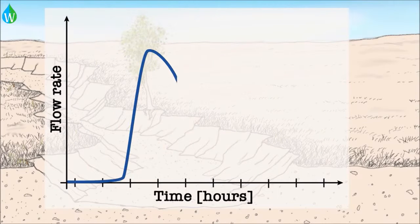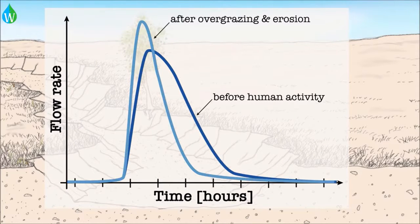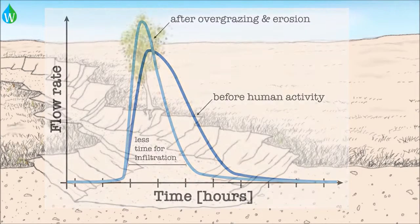If you were to graph that, you would see a change from the pre-human activity graph to a much sharper, shorter peak with less contact time and therefore, we think, less infiltration.